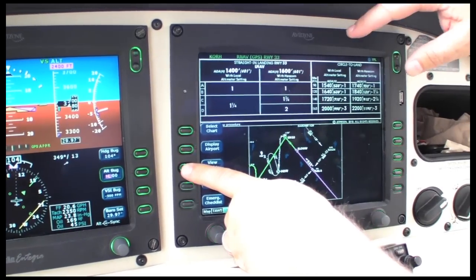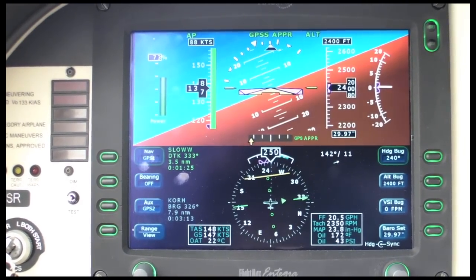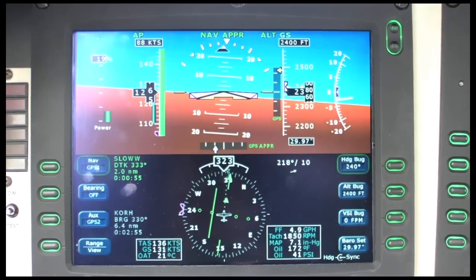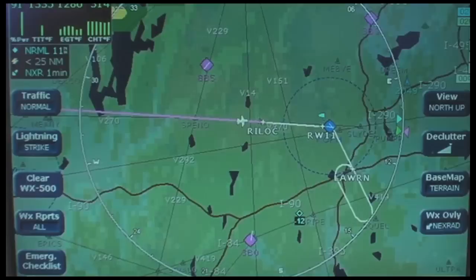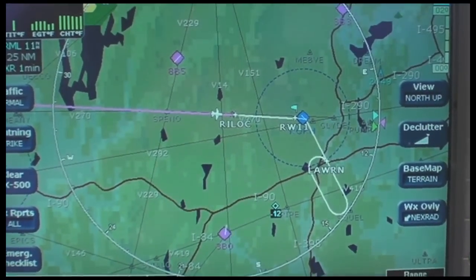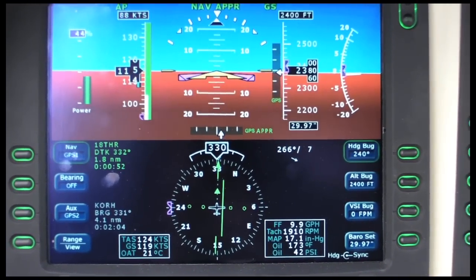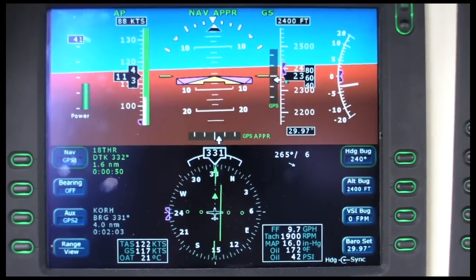We shot a few approaches after that, challenging the autopilot with 90-degree intercepts and changes of power or flaps along the glide slope. It handled everything without fault and with greater smoothness than the old STEC system would have, although it is a bit slower in retrimming the airplane than a Cirrus Perspective system that uses Garmin's brushless servos. To save on cost and to make the DFC-90 as much of a slide-in replacement as possible, the new autopilot uses the original servos from the original STEC 55X system.